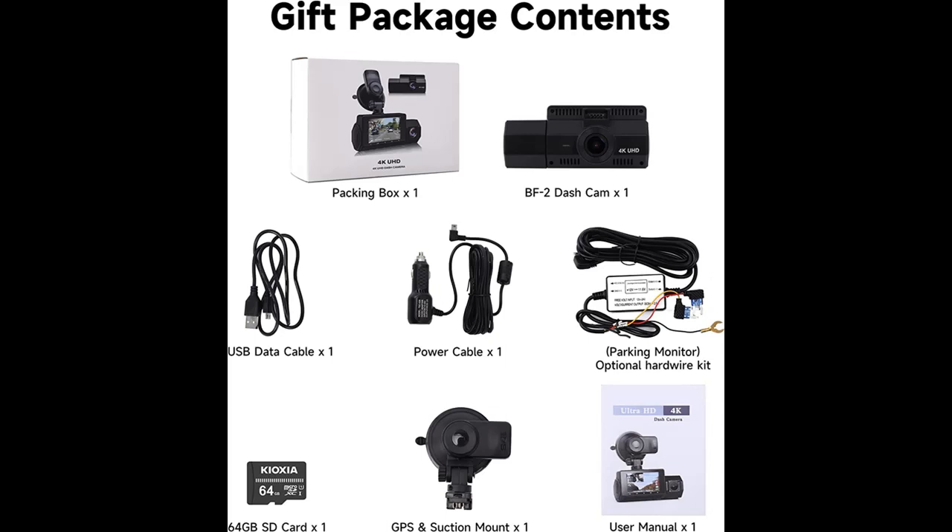The dash cam records front and rear simultaneously — front real 4K Ultra HD and cabin 1080p resolution videos — capturing clear and stunning images of your driving at day or night.